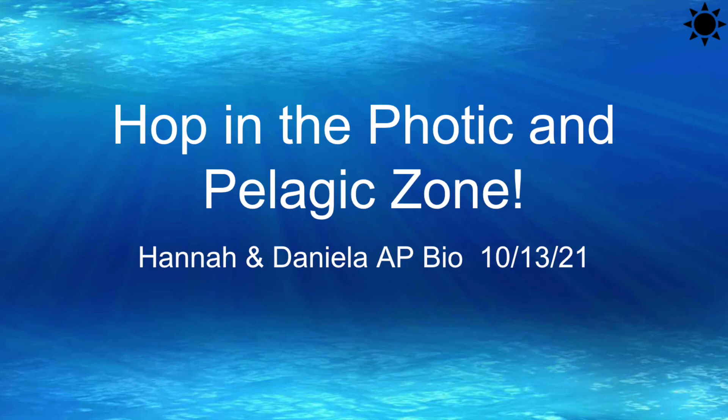Hop in the photic zone, we are the sunlight's child. My name is Hannah, my name is Daniela, and we are prepared to take you on an amazing journey through the beautiful pelagic and photic zone of the ocean.